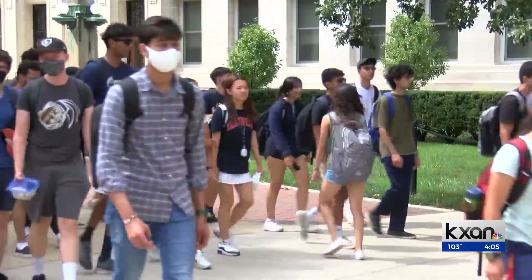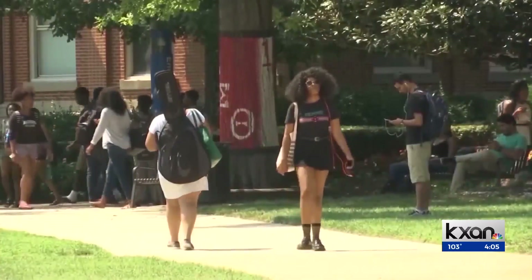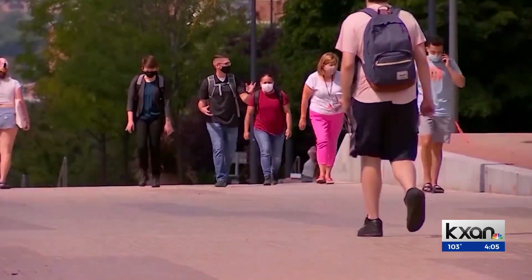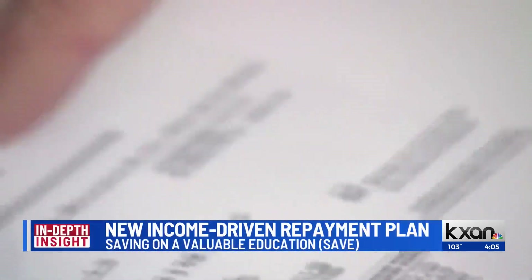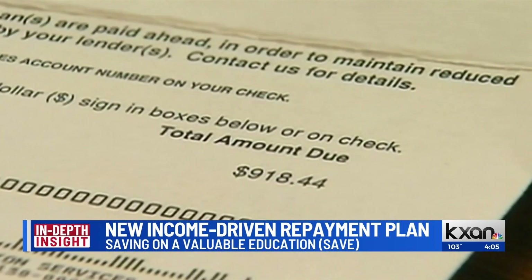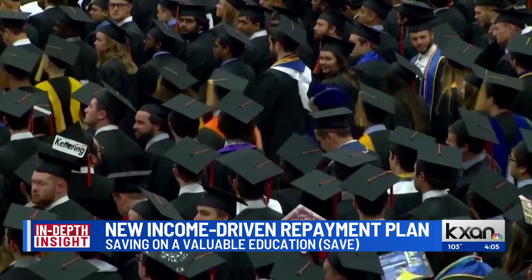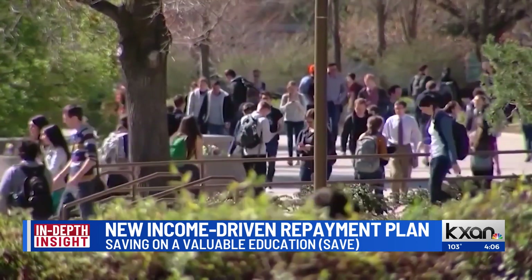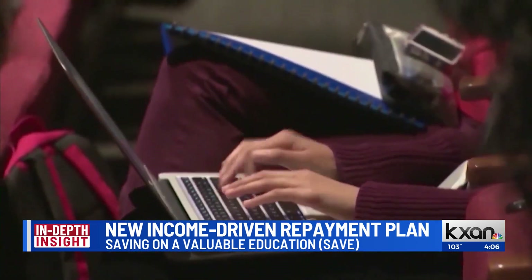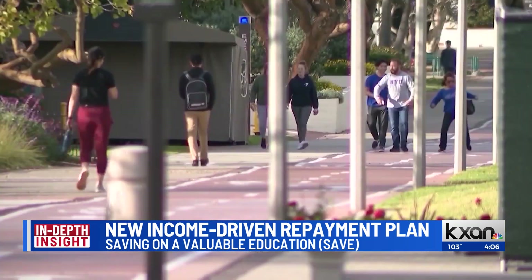That is a great question. First and foremost, if you are a federal student loan borrower and you had a subsidized, unsubsidized, or consolidated loan, or even a grad plus loan, this plan is for you. So if you are thinking about getting into repayment, this is where you want to take that opportunity to do the beta application, because it's going to benefit you tremendously.